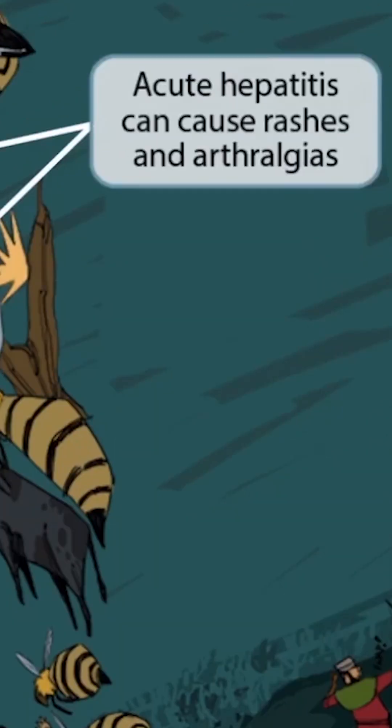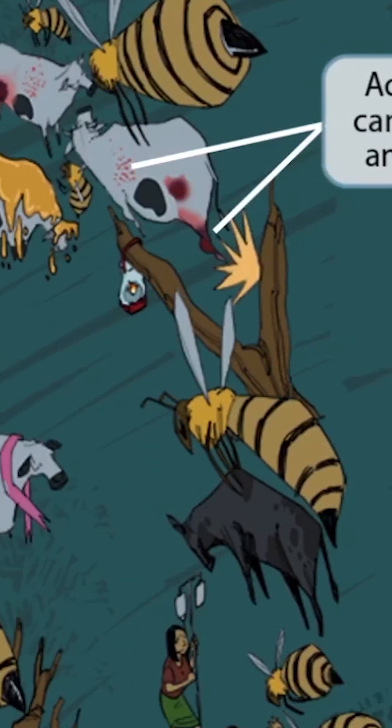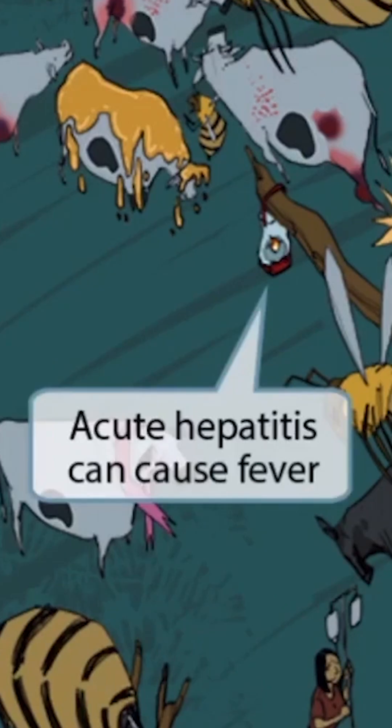As mentioned before, the most common outcome of hepatitis B infections is simply acute hepatitis. This includes fever, arthralgias, and sometimes a rash. To represent this, we have this cow getting smacked and scraped up against this tree as it ascends. You can see those banged-up joints representing arthralgias, and you can see the rash from the scraping against the tree. Acute hepatitis can also cause fever.